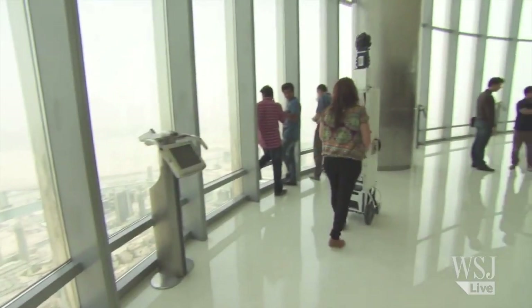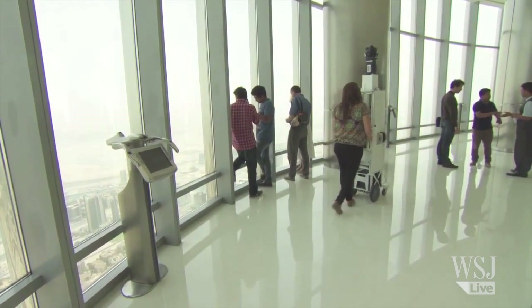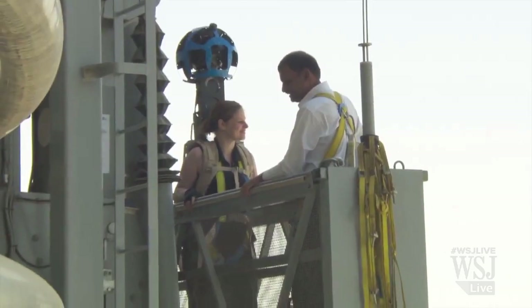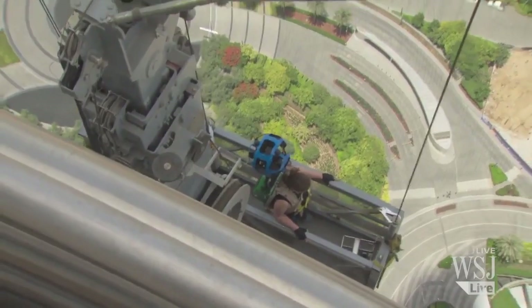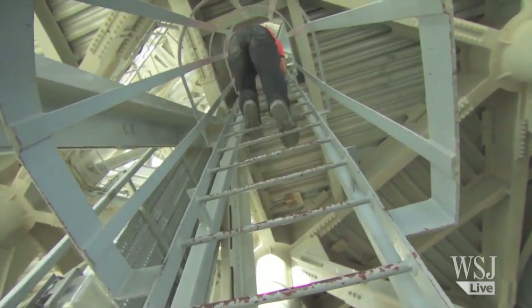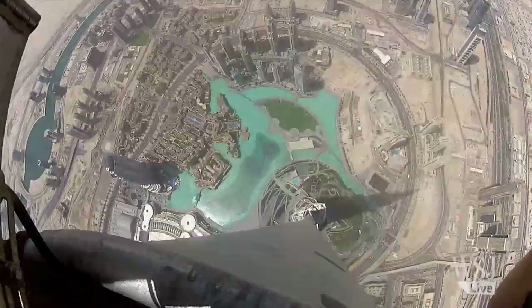The trolley was taken to the public viewing deck on the 124th floor, and the Trekker was strapped to a Googler who was suspended outside the building where the cleaners wash the windows, 76 floors up. Finally, the Trekker was strapped to the back of one of the Burj Khalifa's high-building specialists, who climbed to the top of the tower spire to eventually peer over Dubai.